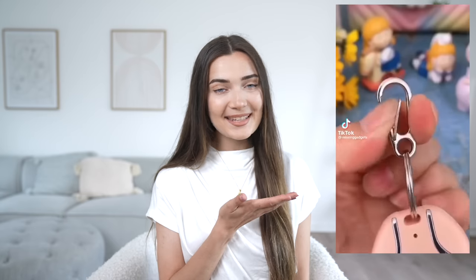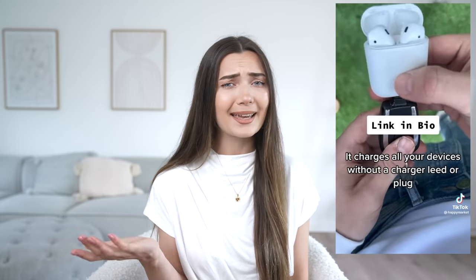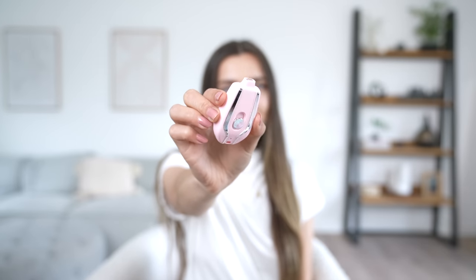Moving on to the last viral TikTok product — a really small portable charger for your phone. It is literally the size of a car key fob — tiny, basically a keychain. This is what drew me in: I have a trip later this year and wanted a way to charge my phone on walks and hikes without carrying a big clunky power bank.